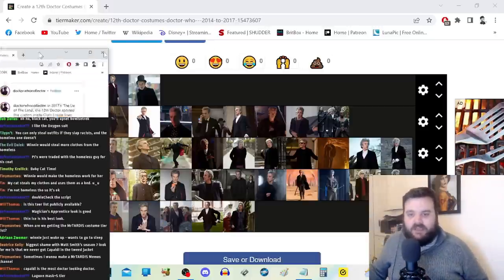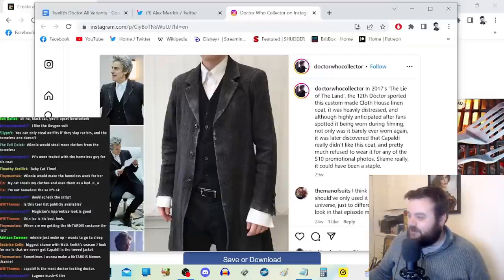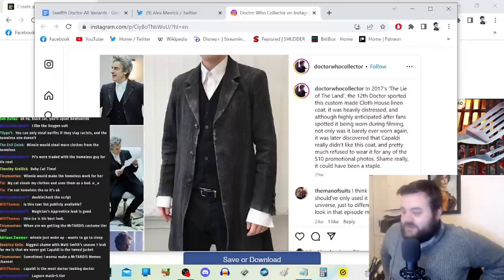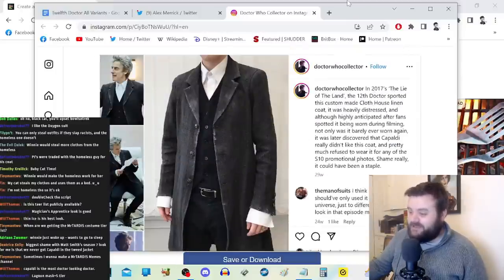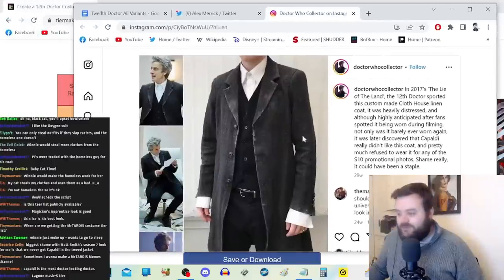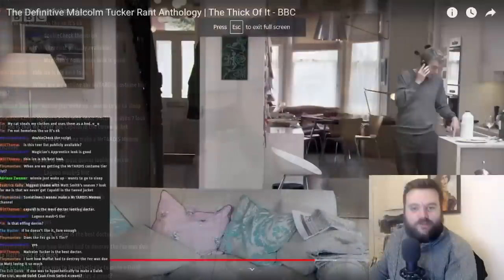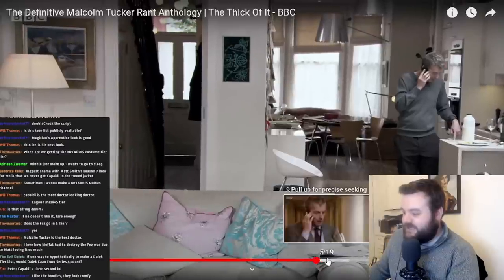Alex sent an Instagram message from Doctor Who Collected with some trivia: in 2017's The Lie of the Land, the 12th Doctor sported a Cloth House linen coat that was heavily distressed. Although highly anticipated after fans spotted it being worn during filming, not only was it barely ever worn again, it was later discovered that Capaldi really didn't like this coat and refused to wear it for any of the Series 10 promotional photos. Shame really — it could have been a staple. Either way, his opinion matters — he has to wear it, so if he doesn't feel comfortable in it that's important.